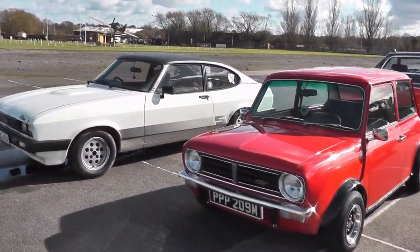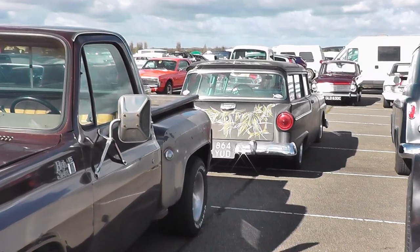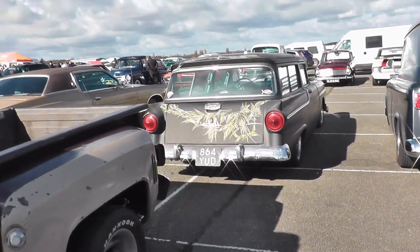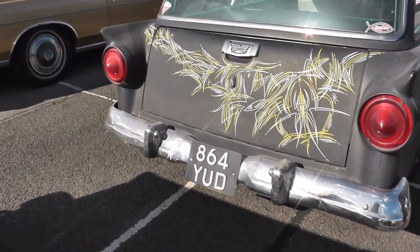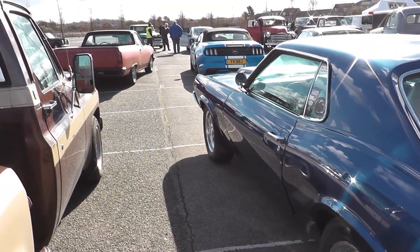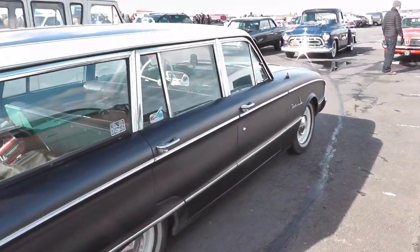So amongst all the American machinery, here we have a Ford Capri, or Portman's Mustang. Look at the pinstriping on this one - that is really, really cool. There's a tidy Cougar, and this wagon is just absolutely awesome.